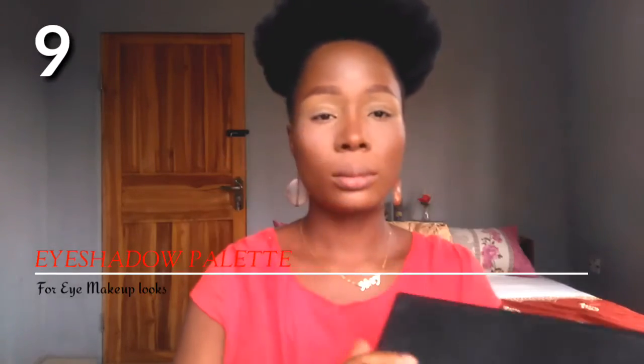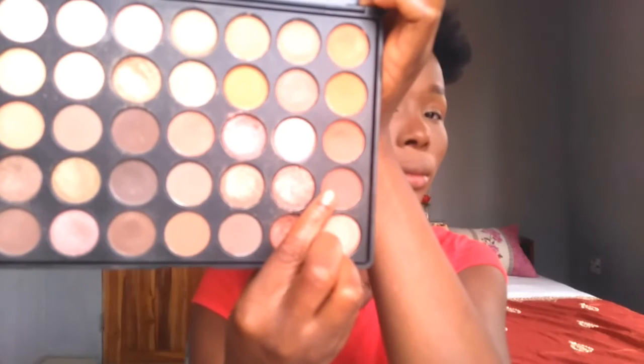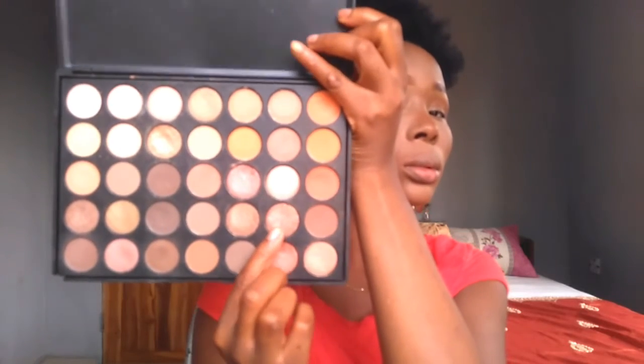An eyeshadow palette is something that every makeup lover should have in their makeup bag. This one is by Morphe — I think it's the Morphe 35O palette. You can definitely go for any eyeshadow palette you want, maybe Urban Decay or any neutral eyeshadow palette that you can create seamless eye looks with. I'm taking a burnt orange shade as a transition shade and a warm brown shade at the outer corners.